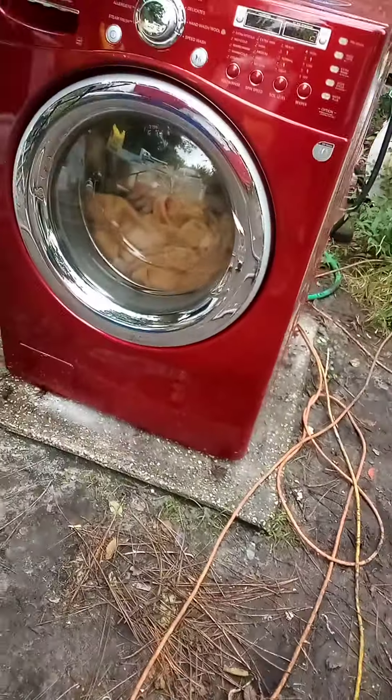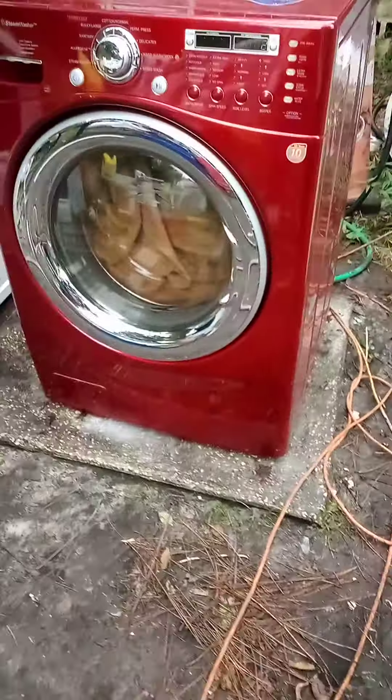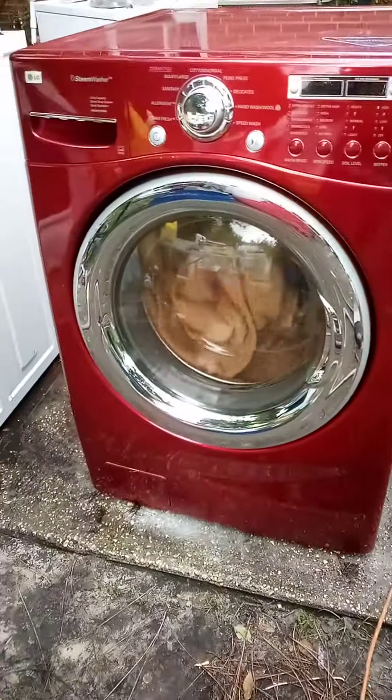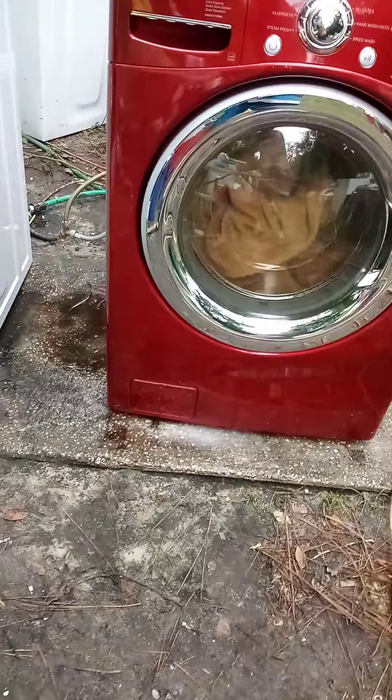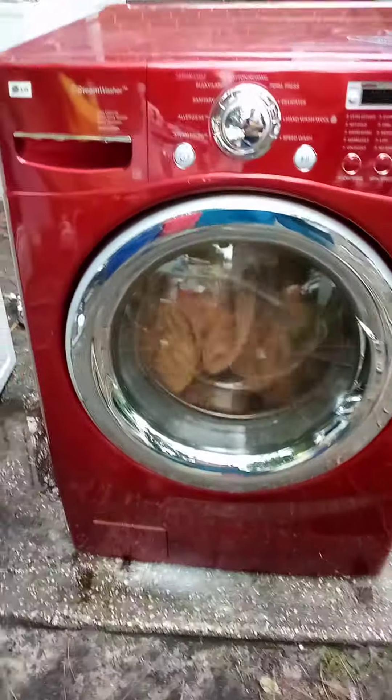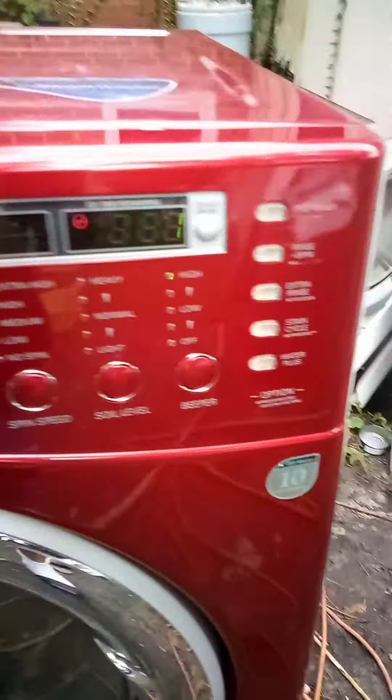Appliance repair and rebuild, Jacksonville, Florida. I reconditioned all my appliances, including this one. This is such a great steam washer by LG.